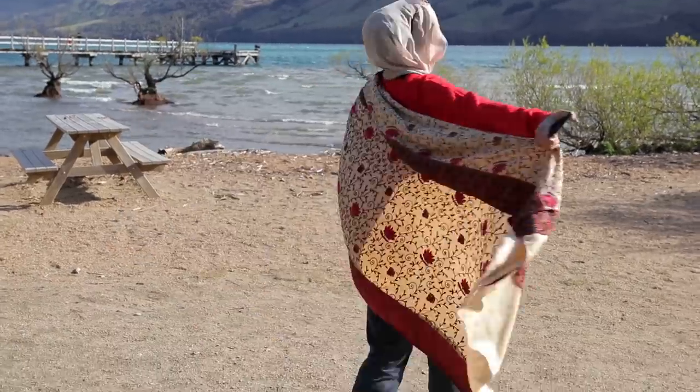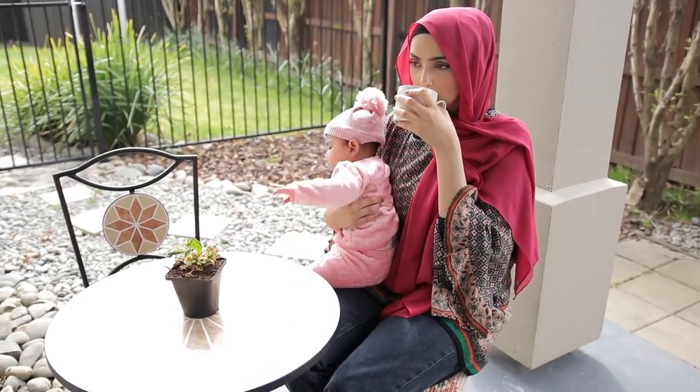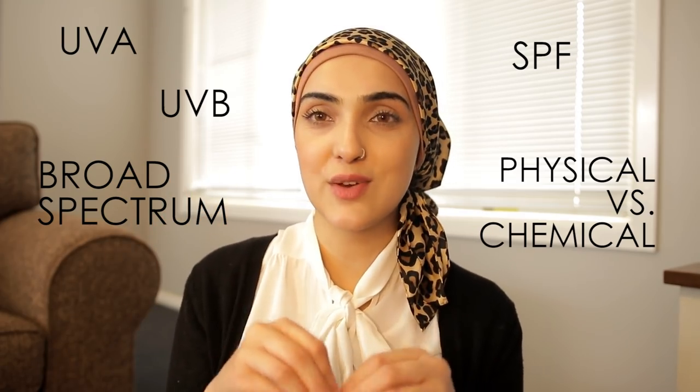Hi guys, welcome back to my channel. In today's video I'm going to be talking about sunscreen and why you should be wearing sunscreen every single day. I'm going to cover why you need to wear it whether you're going outside, whether it's raining, whether you're staying indoors or going to the beach. I'll explain what UVA, UVB, and SPF are, and how to find the perfect sunscreen for your skin type, whether you have oily, dry, or sensitive skin, and whether you're 10 or 50 years old.